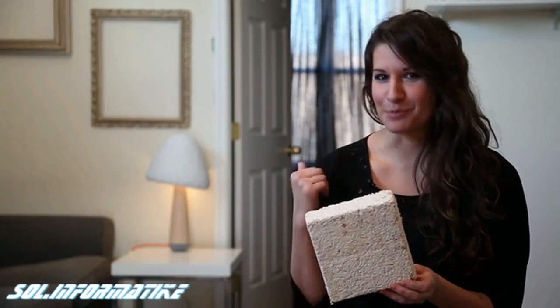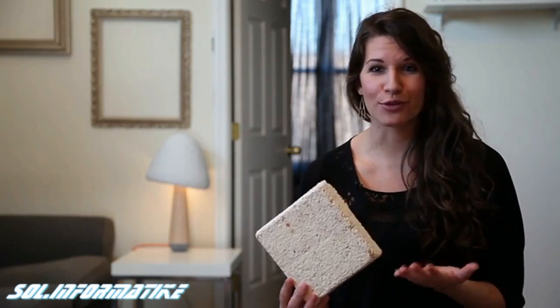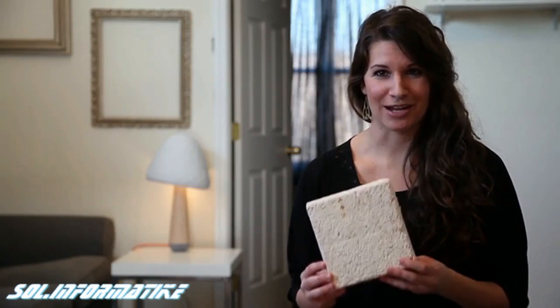Now that doesn't mean it's going to decompose in your living room. Years from now, if you have to move or you just want to change things up, this lamp isn't going to end up on the street, in your trash, or ultimately in a landfill. You can bury it in your backyard and it will naturally biodegrade.